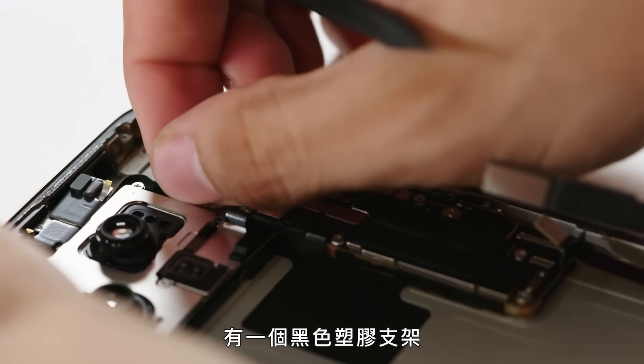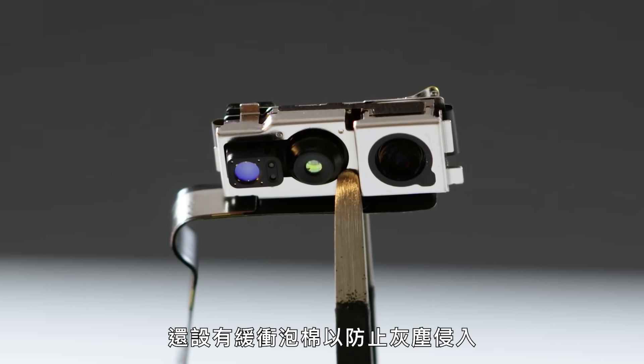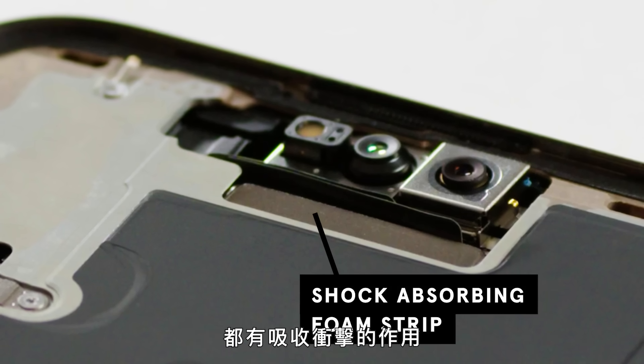Inside the front assembly, there's a black plastic bracket that not only secures the front-facing camera but also provides cushioning foam to prevent dust intrusion. Even the smallest details, like a foam strip aligned with the telephoto-periscope camera, play a role in shock absorption.